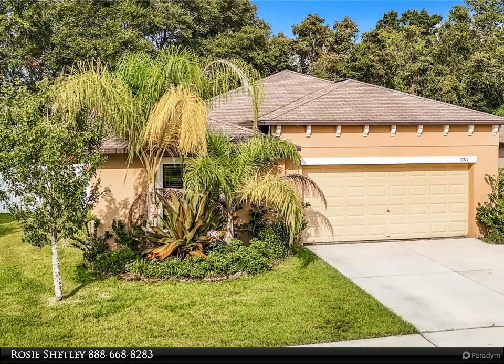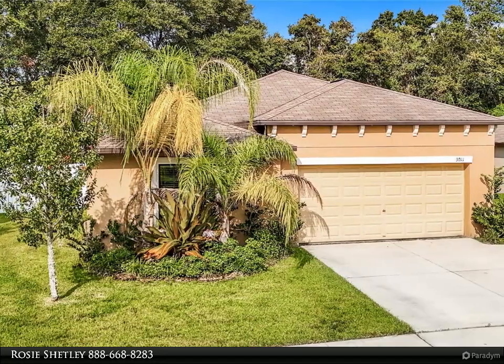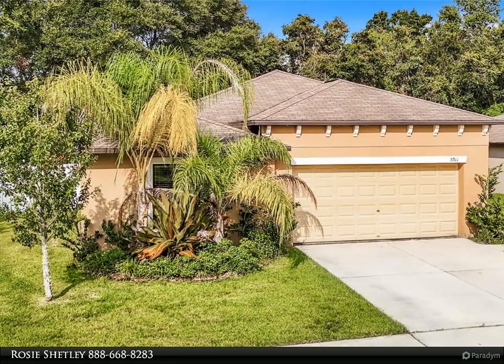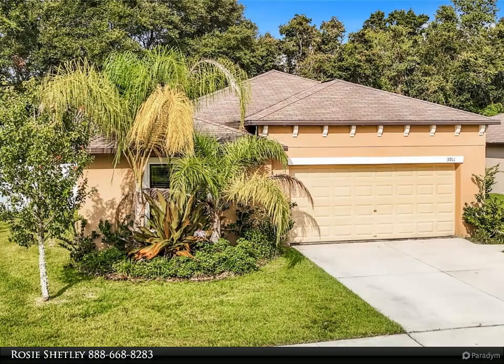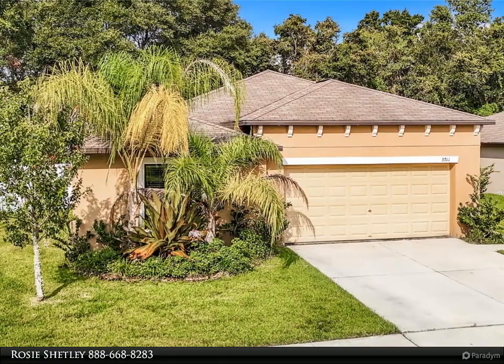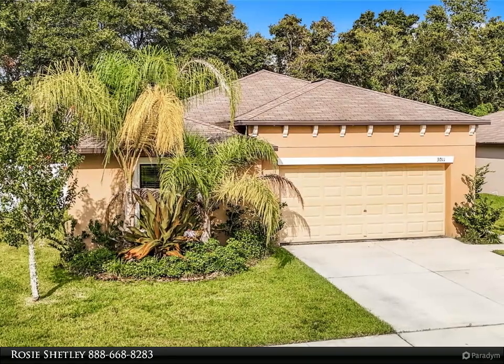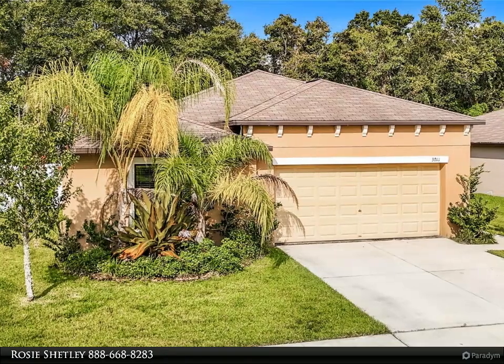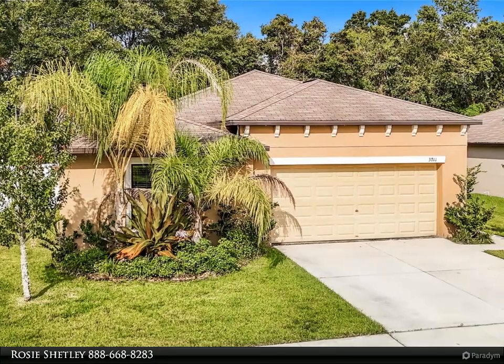The updated kitchen and dining lighting add a contemporary touch, making it the perfect space for cooking and entertaining. The home boasts a fresh and inviting atmosphere throughout, with new paint providing a bright and clean canvas. The living room showcases a striking new accent wall, adding a touch of sophistication, while the nursery benefits from new lighting that creates a warm and welcoming environment.